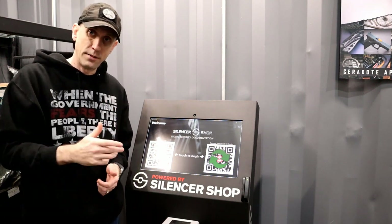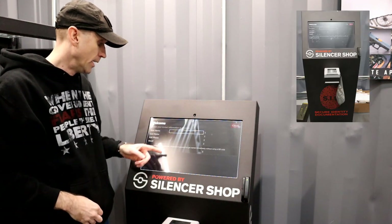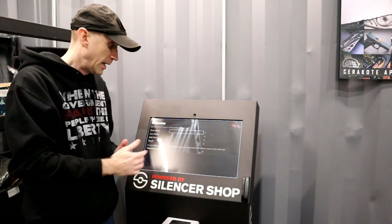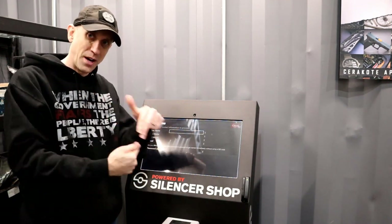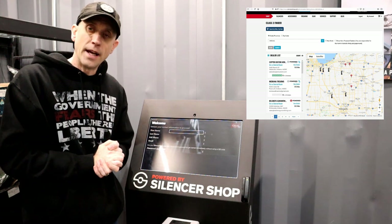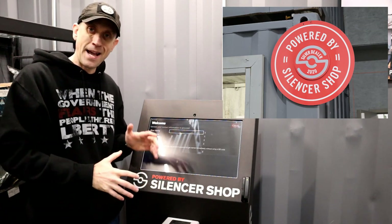Or you can come down and create your account right here at the kiosk — enter your first name, last name, cell phone, and email. If you already have a silencershop.com web account, you can put that in here. There are a couple of different ways to do it. Go to silencershop.com and click on 'Locate a Dealer.' Here in Indiana there are just over 60 in that silencer shop network, and of those roughly 60, about 20 of them have a kiosk.